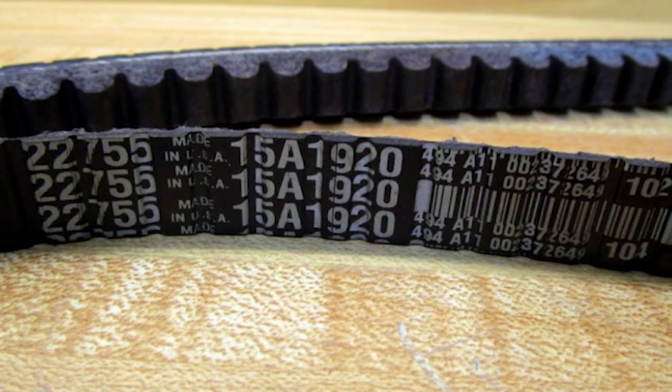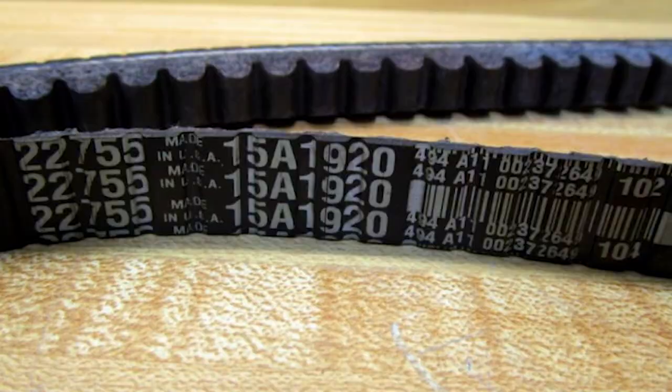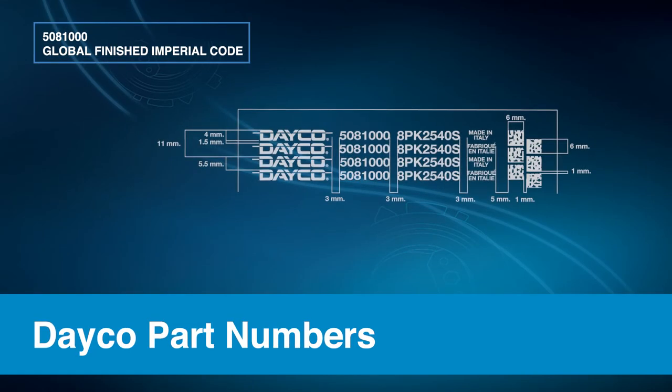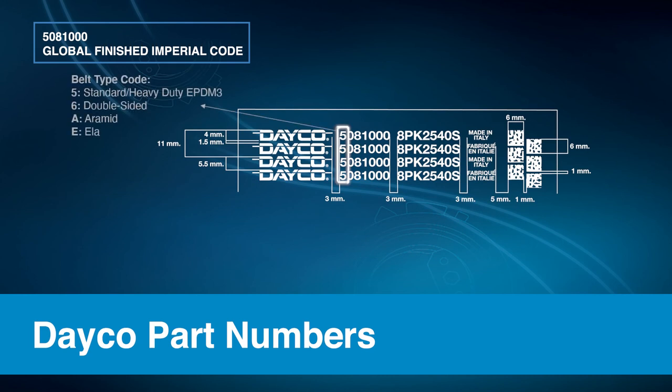Now let's look at Dayco part numbers to help make ordering the right product much easier. The first set of digits is called the global finished imperial code. The first number refers to the belt type: five is standard, six is double-sided, and A means it's aramid. The second two numbers represent the number of ribs.